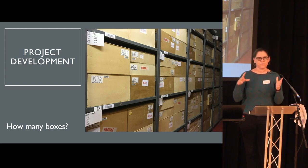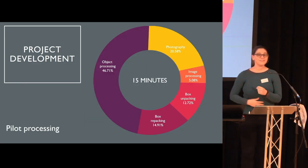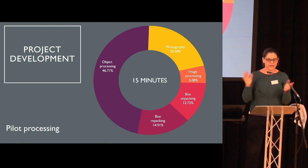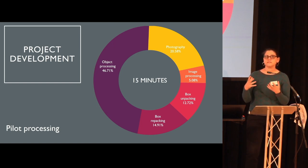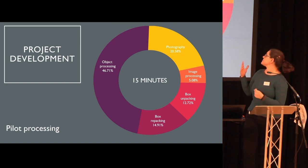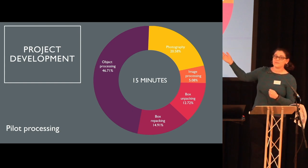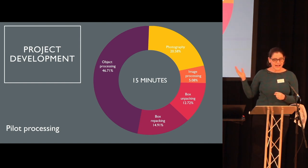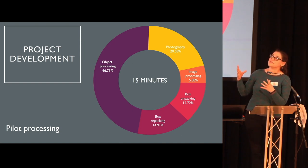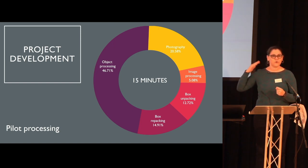The question then became: what processes can we realistically fit into that 15 minutes? So we ran another pilot project where we trialed a range of different actions, ranging from essential to desirable, that could be reasonably included in that 15 minutes, in addition to the other aspects — photography, image processing of that photography, box unpacking, and box repacking. The actual object processing, the database actions related to that object, takes up almost half the time, and that's one of the many reasons it's really essential for those of us working on the project to prepare the ground as thoroughly as possible.